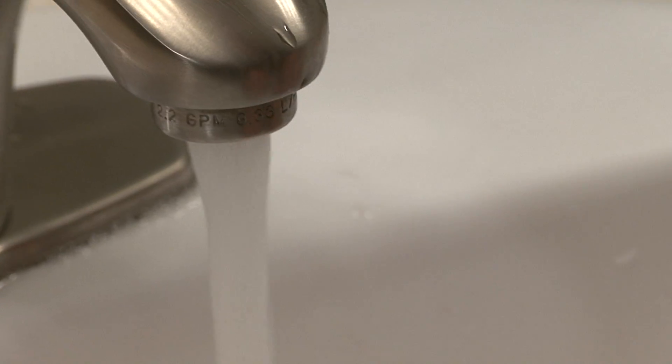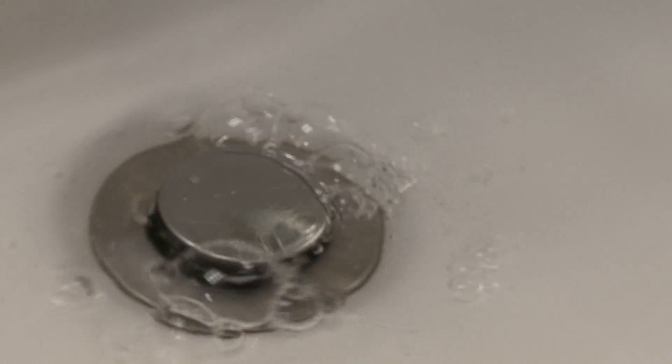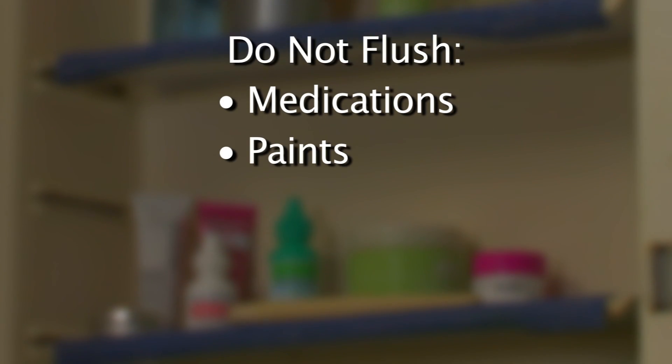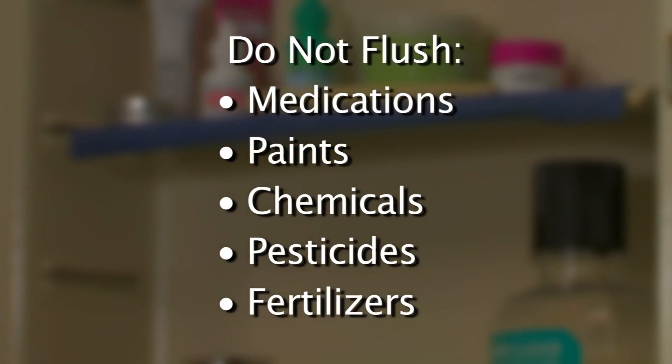So we need your help. Remember, only water, human waste, and toilet paper should be flushed. Hazardous wastes such as medications, paints, chemicals, pesticides, and fertilizers should be brought to a household hazardous waste facility.